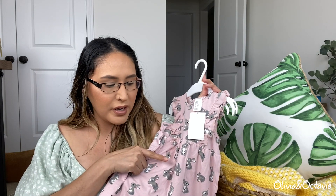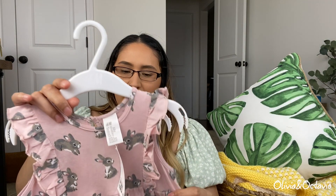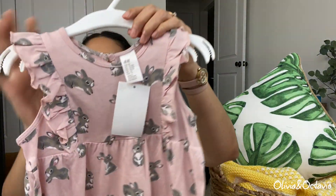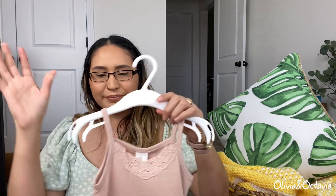This next dress was only five bucks, and they also have it in leopard print and a few other prints I've seen in store and online. I got her this one in size 12 to 18. It just has these little ruffles here on the side — the material doesn't seem like it's the greatest but for Easter it would be perfect to wear; it just has little bunnies on it. The material is not the greatest, but five bucks for something she might just wear that one month — I feel like it's so worth it.